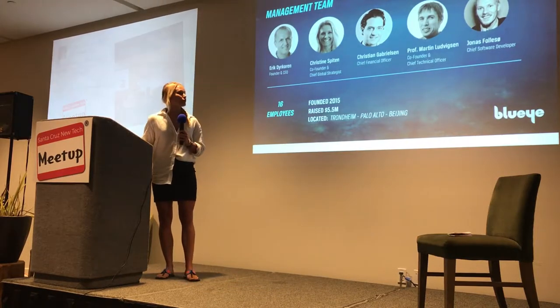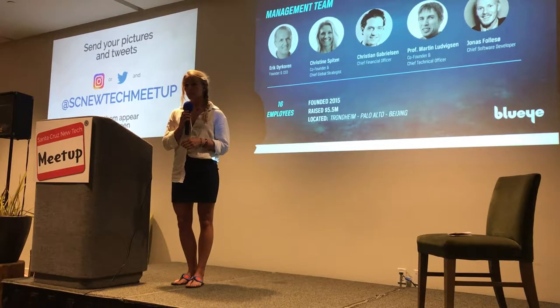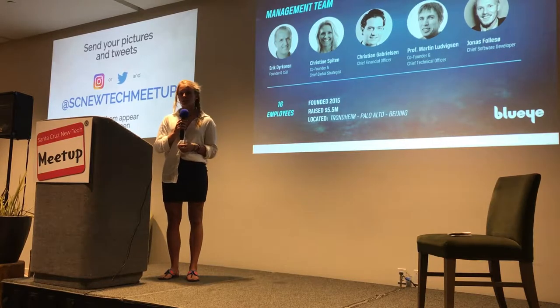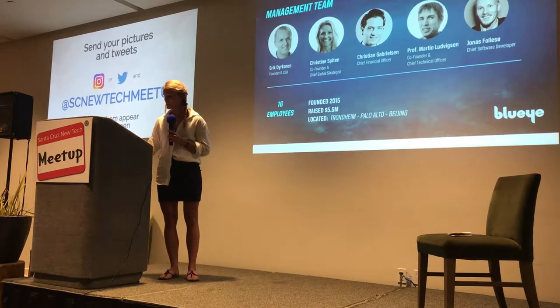Today we have grown from being four to sixteen people on the team, and it's the mix of world-leading subsea competence from Norway with awarded software designers and developers that puts Blue Eye in a unique position to become leading on ocean exploration.